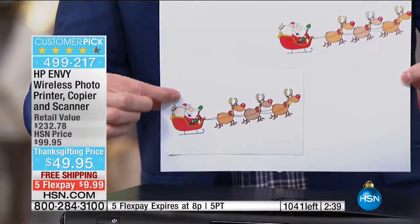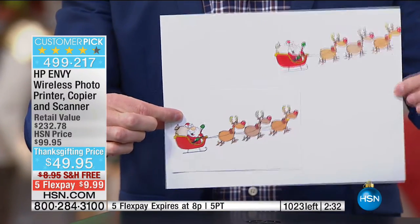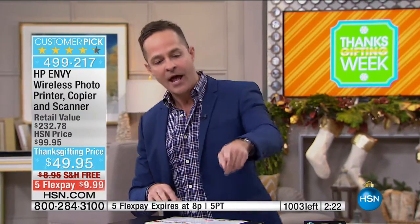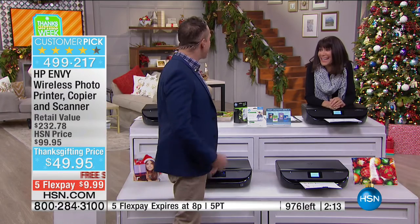Here's a quick example of a copy — you literally can't tell the difference between the copy and the original; that's how good the copies are. Even if you don't own a computer, you can have a copy machine at your house. If you don't own a computer, you can still print to this directly from your phone or directly from your tablet.